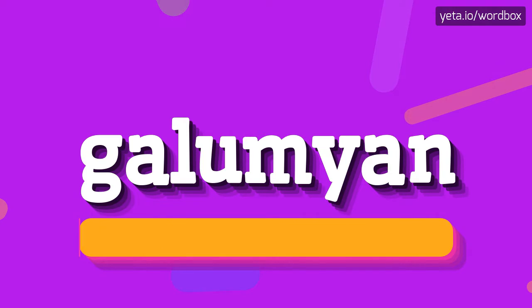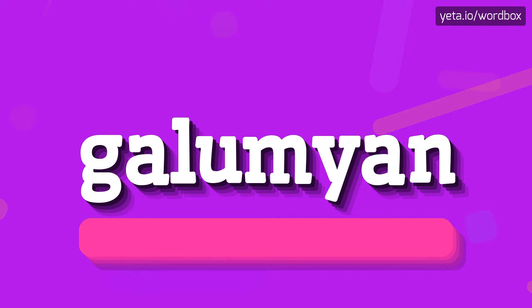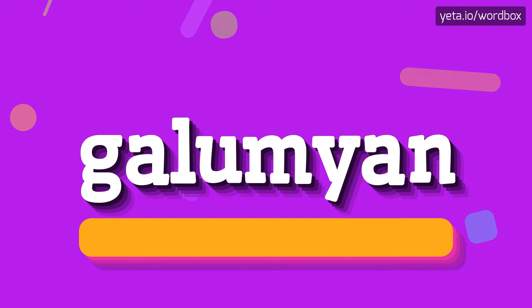Gallimion. Gallimion. So I will repeat again.